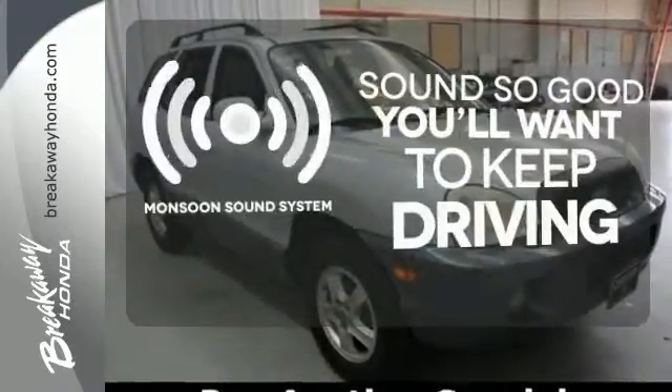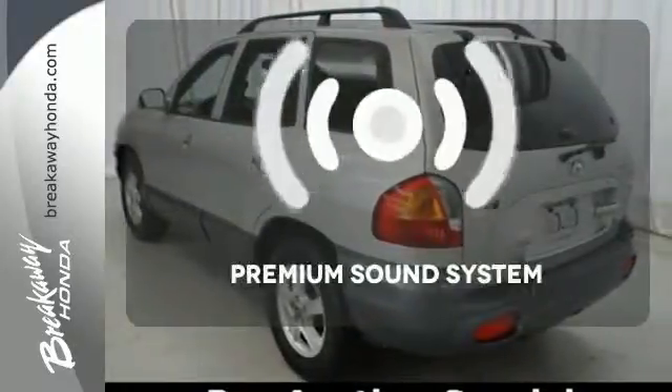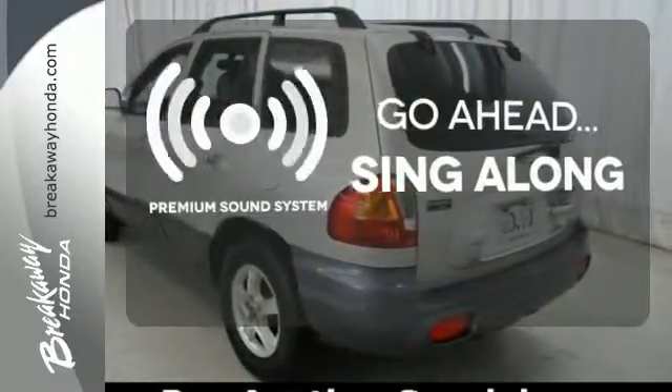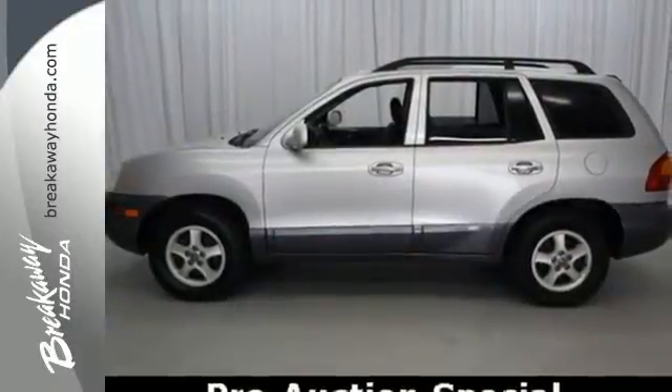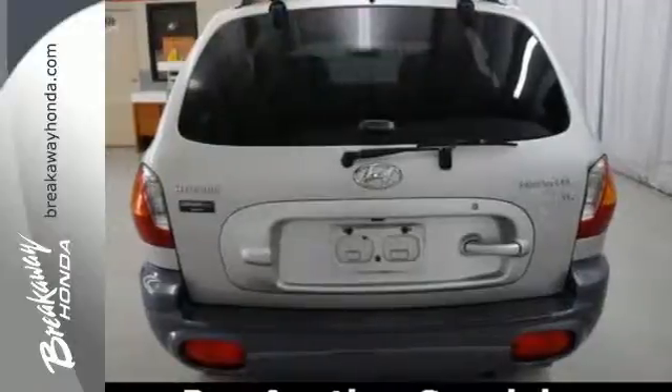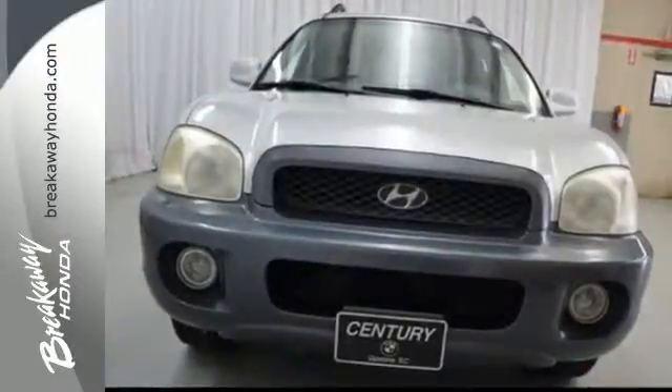Your favorite music has never sounded better thanks to the Monsoon sound system. The versatile Santa Fe gives you the most interior space in its class. Comfort, style, and safety — the hallmarks of the Hyundai Santa Fe.